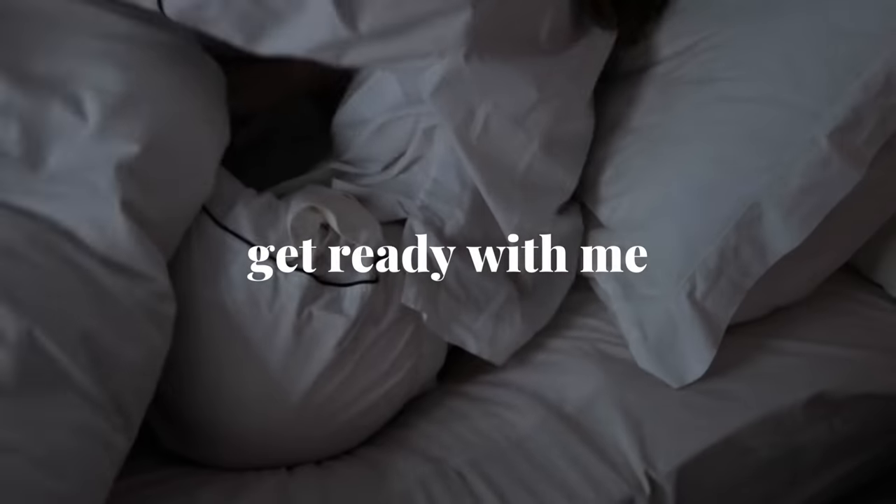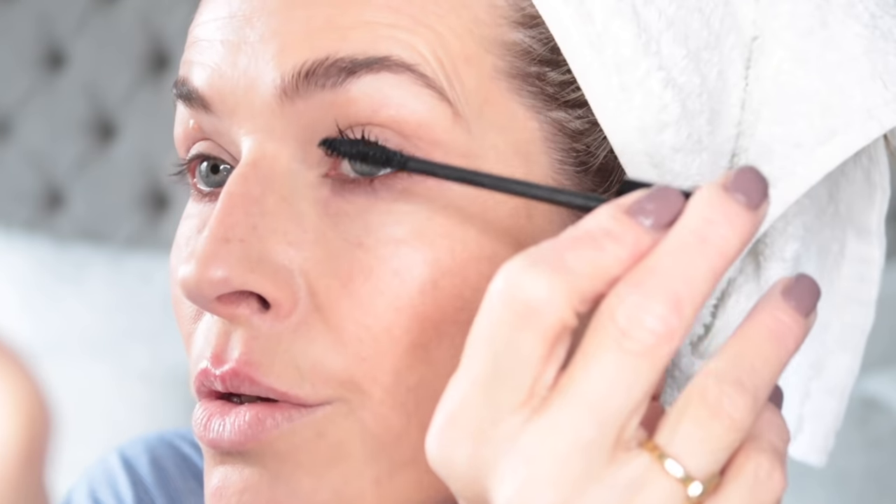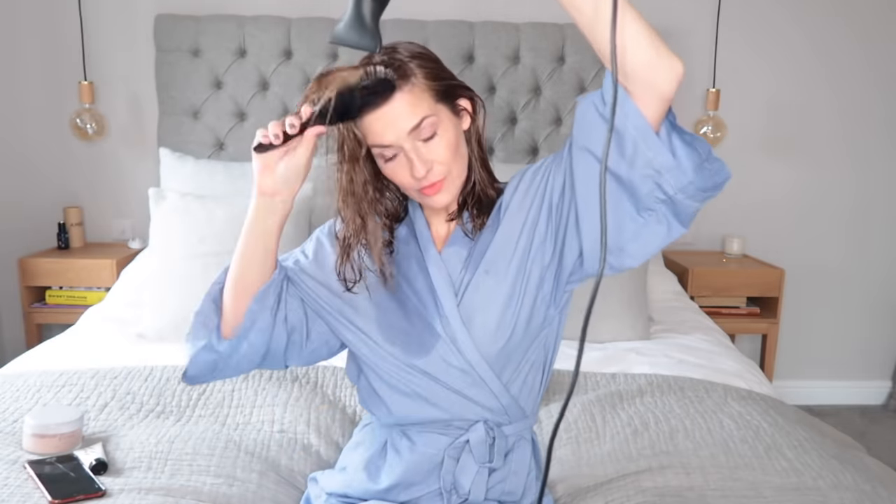Get ready with me. Once the boys are at school, it's the calm after the storm. Today I'll be sharing my natural glowy makeup, my skincare routine now that I'm in my 40s, and how I style my hair and fringe with those loose beach waves.